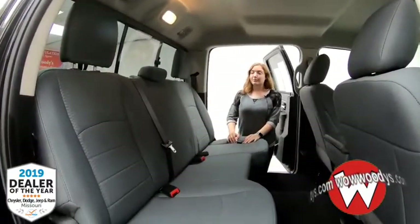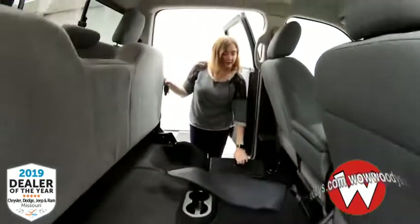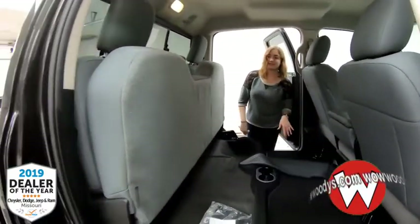Looking in the back, you have room for three passengers. It is a bench seat so you can easily fold it up. You have two cup holders on the floor and storage compartments that are able to be removed and cleaned off — just some extra space that's nice and tucked away.